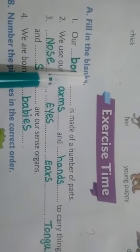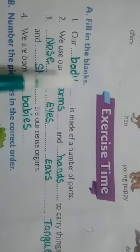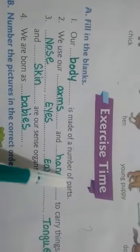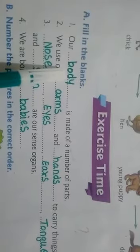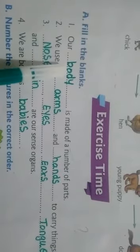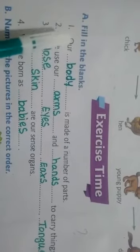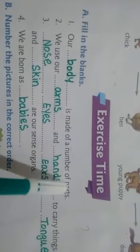The first one is: a blank is made of a number of parts. The answer is body — B-O-D-Y, body. Our body is made of a number of parts.